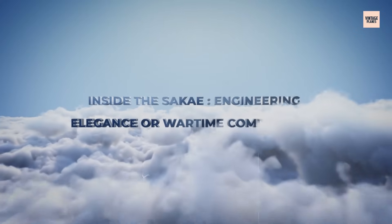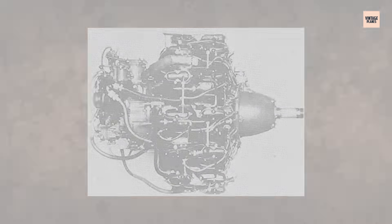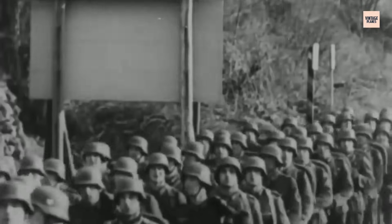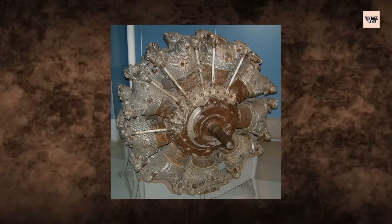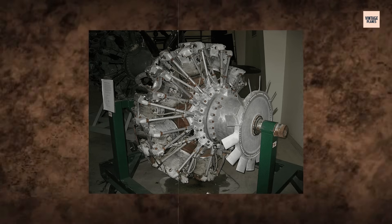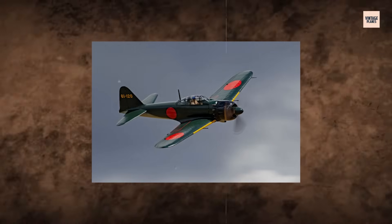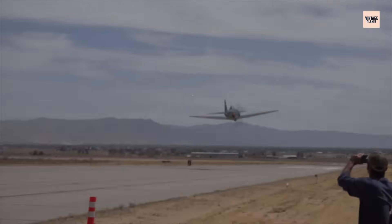Take a wrench to the Sakai and you'll uncover one of the most deceptively complex engines of the Second World War. With its 14 cylinders arranged in a tight two-row radial configuration, the Sakai was a mechanical ballet of timing, airflow, and fuel delivery. It featured dual magnetos, a centrifugal supercharger, and an updraft carburetor that kept the fuel-air mixture stable — until the plane went inverted, when power could cut out mid-maneuver.